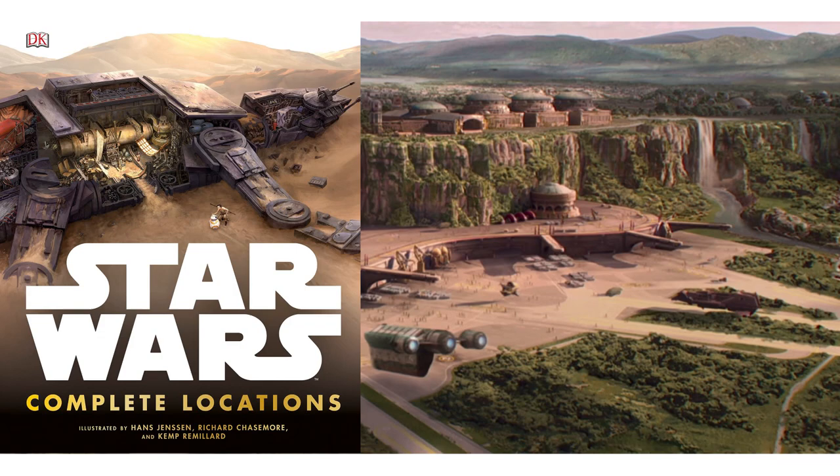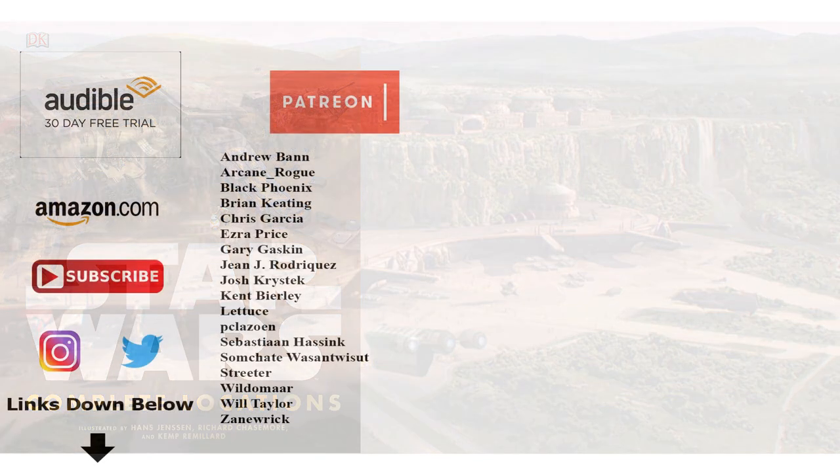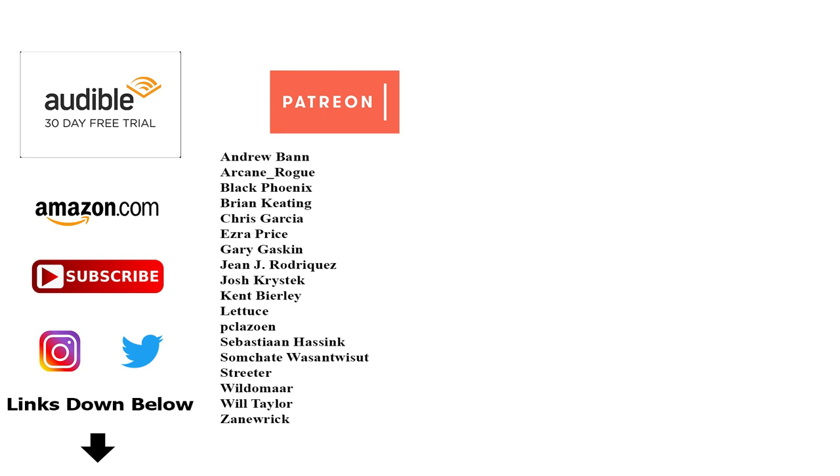But that's it for the Action 6 transport. If you want to connect with us, help support the channel, or get your own copies of the reference materials used to make these videos, special shout out to our supporters over on Patreon. But most important of all, remember: you never know what background ship in a movie has a rich EU history. And the Force will be with you, always.